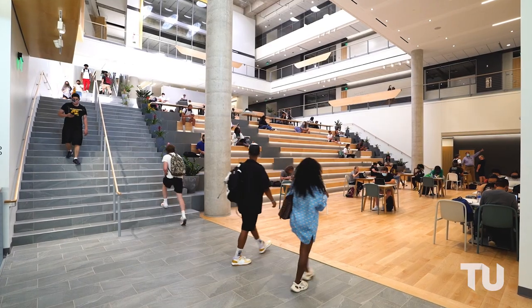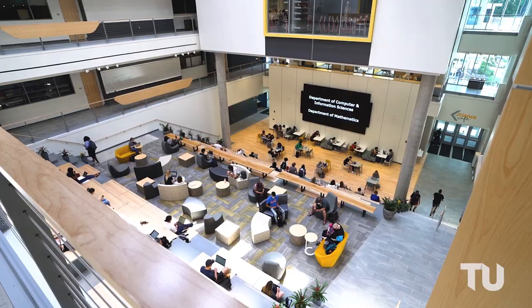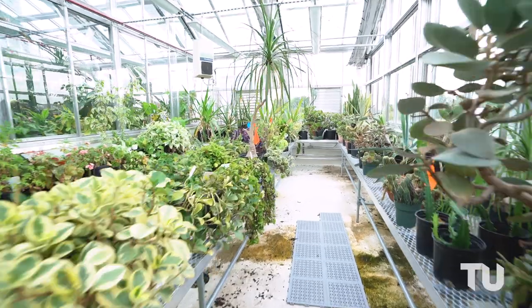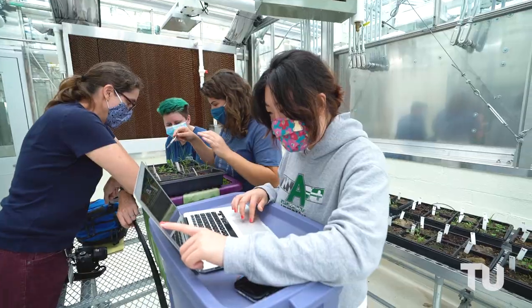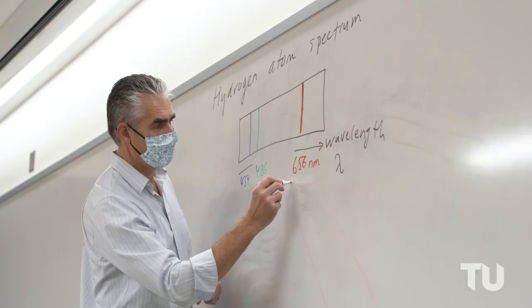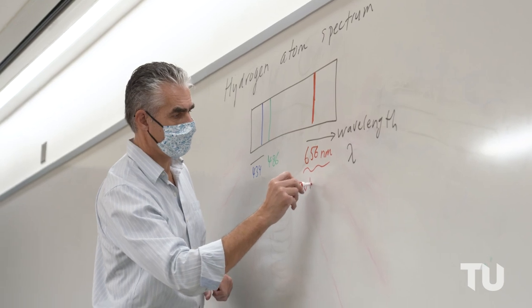Inside this building are 50 teaching laboratories, 30 research laboratories, 50 classrooms, 10 collaborative student spaces, 8 lecture halls, rooftop greenhouses, an observatory, and a planetarium. It is a 320,000 square foot complex.